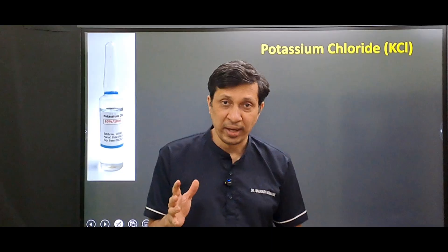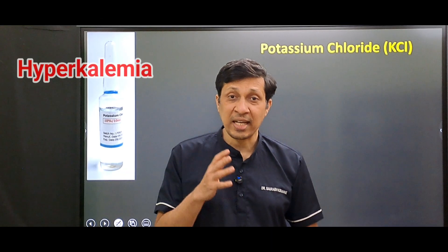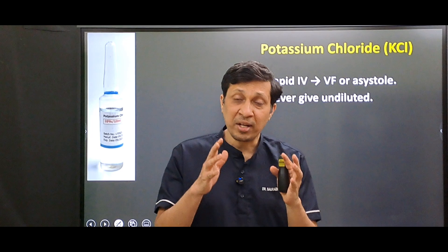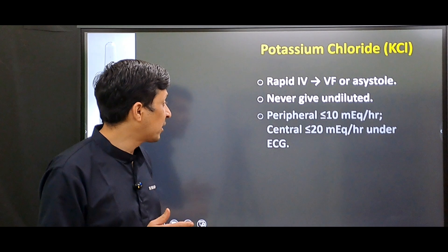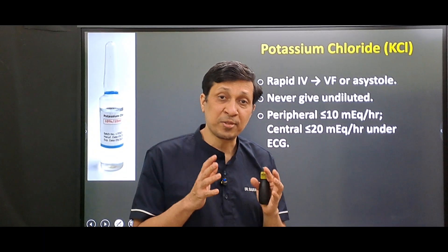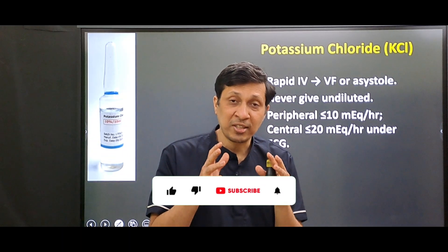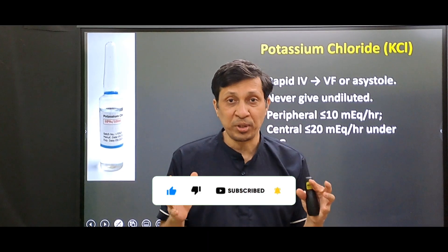The third drug is potassium chloride. If given rapidly IV, it will cause dangerous hyperkalemia leading to ventricular fibrillation or asystole. You should never give potassium chloride undiluted. The rate by peripheral line is less than 10 milliequivalents per hour, and by central line less than 20 milliequivalents per hour. Always give under ECG monitoring.